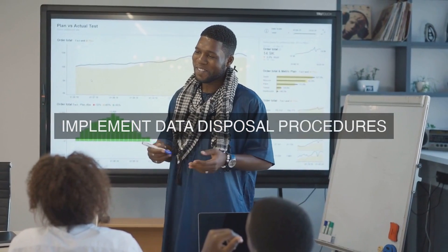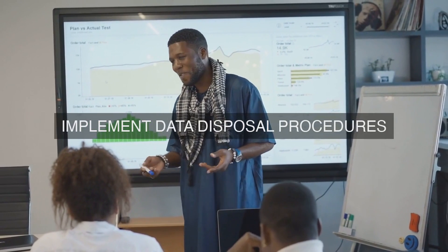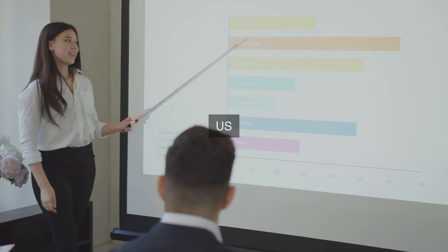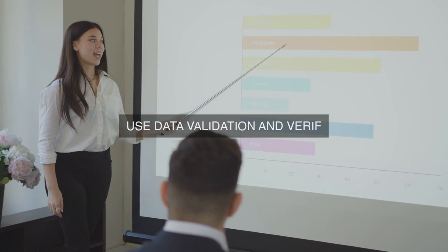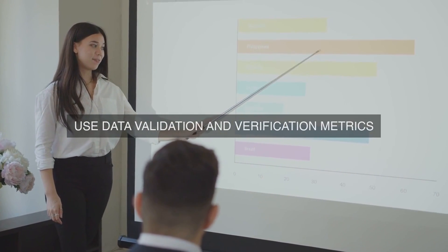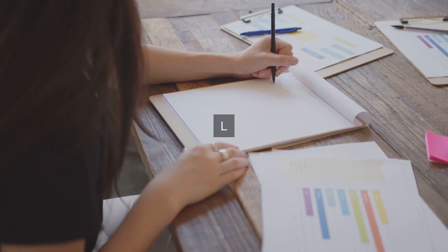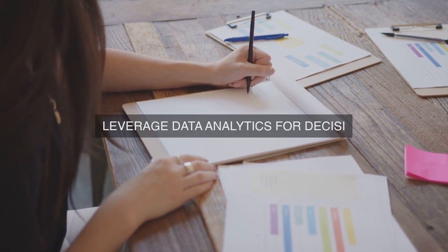Finally, our organization has established a robust data quality program that ensures data accuracy, completeness, and consistency across all data systems. This program includes data validation rules, data normalization processes, and data enrichment techniques to ensure that data is correct, up-to-date, and relevant to business operations. Regular data quality metrics and reporting enable us to identify and remediate data quality issues proactively, ensuring that data is trustworthy and reliable.